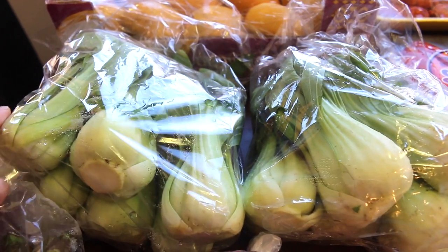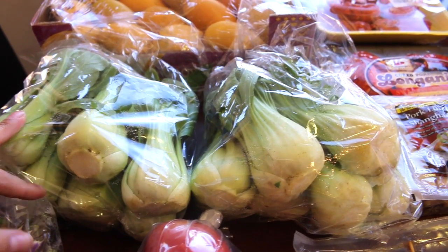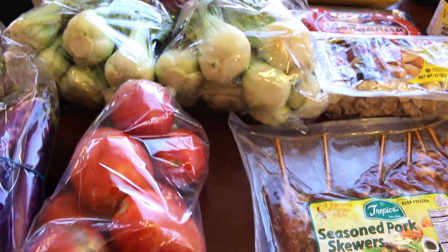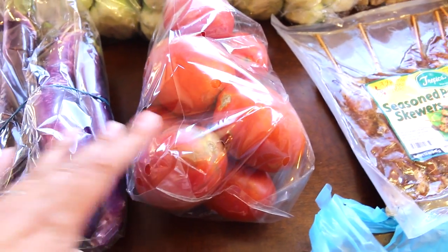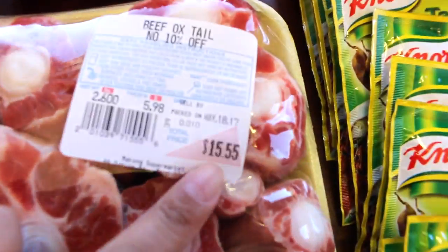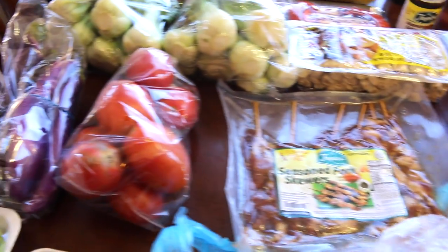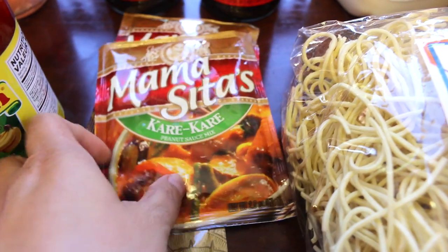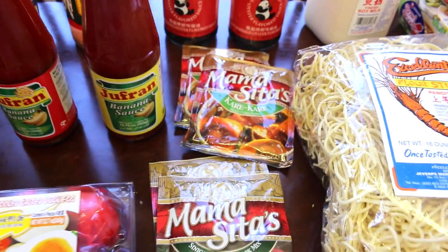The other vegetables include baby bok choy — I got two bags. One bag I'll be making with just oyster sauce and garlic, and the other I will be making for a cuisine called kare kare, which is a peanut butter oxtail stew. That includes Chinese eggplants, Roma tomatoes, and long beans. Here is the oxtail, which costs some money. You pressure cook it, add peanut butter and the different vegetables. I got a seasoning packet for the kare kare but I think I'm going to try with just the peanut butter first.